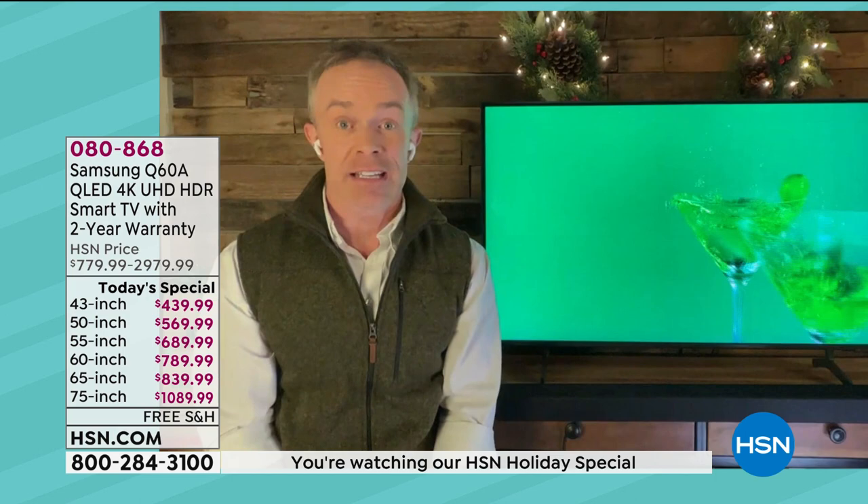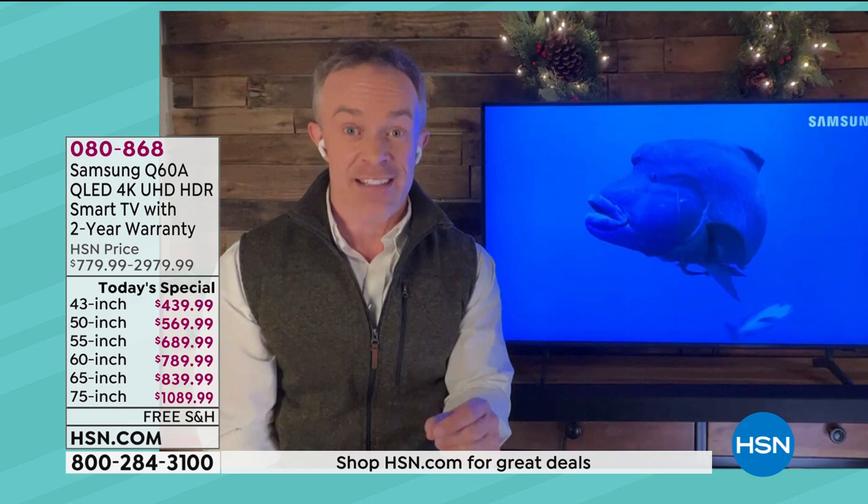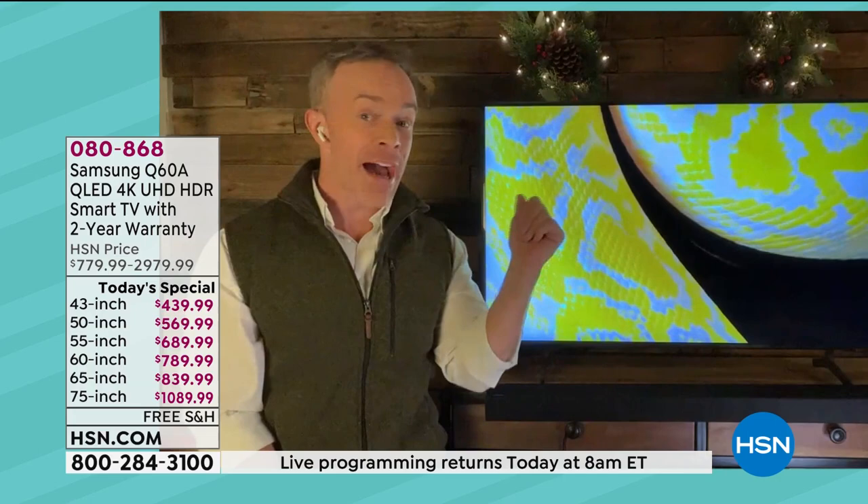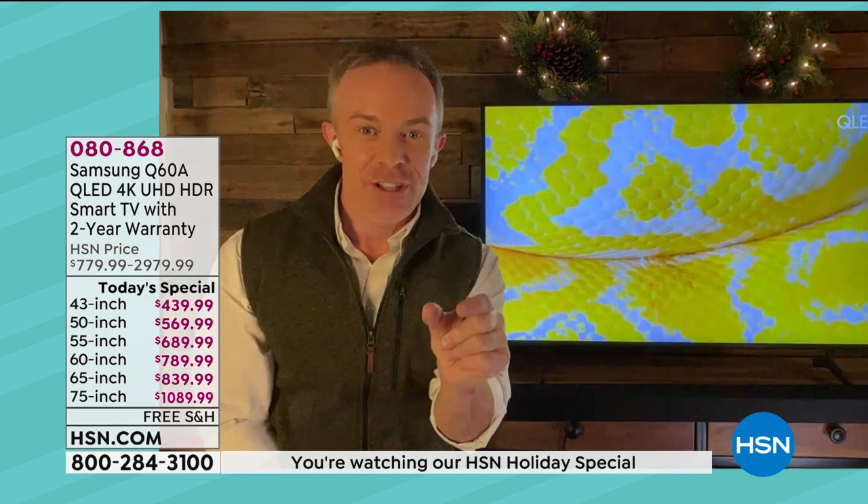This is also a 2021 TV — one of their latest televisions. They took the Q60 of 2020 and upgraded it. One of the differences: this TV, no matter the size, has virtually no bezel. It is about just over an inch thick, so even if you get the larger size TVs, it just melts into the wall.